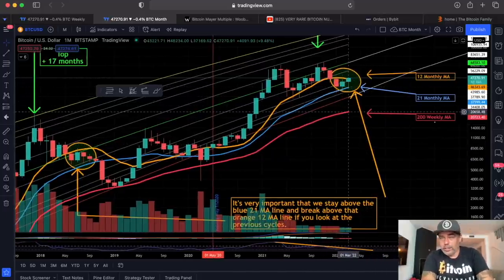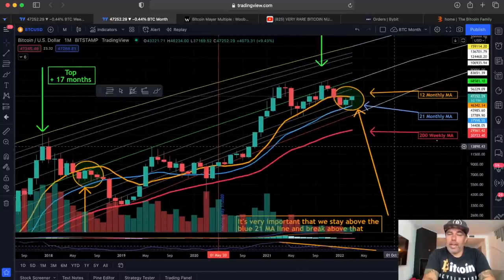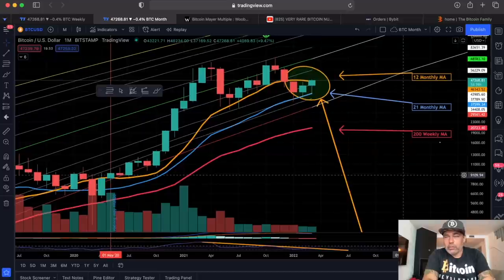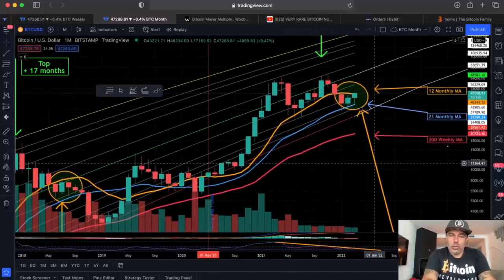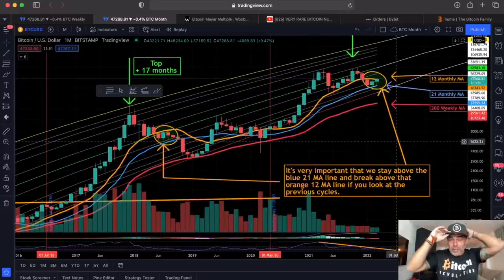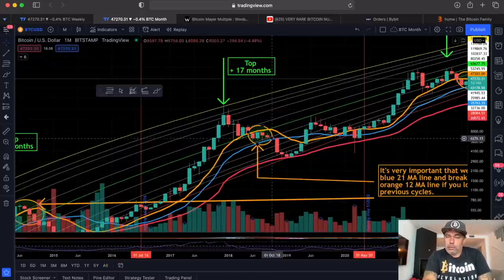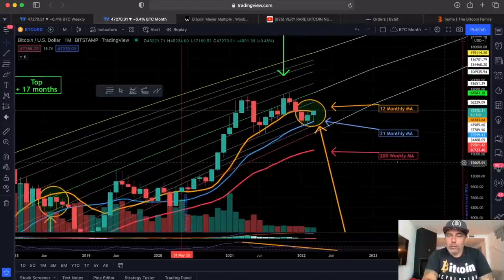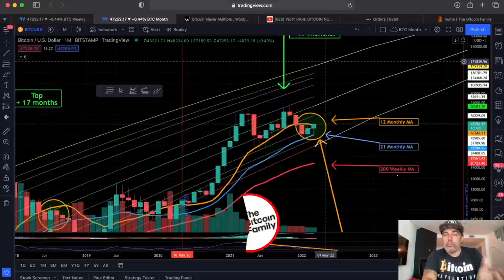On the monthly chart, I told you about a month ago — I think on March 1st — that we have three important lines. I didn't want to break the blue line because that could send us to the red line. In my opinion, we're going to break the orange line, which is the 12-month moving average, currently at 46,300. We're at 47,260 right now, so we could be breaking it when the candle closes in about one day and 16 hours. Every time we've been above that orange line historically, we are in a strong bull run — this could be confirmation of a bull run toward the top of the logarithmic growth curve.